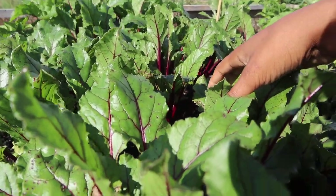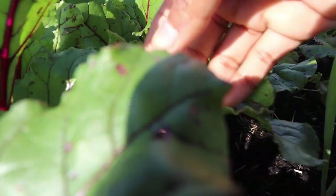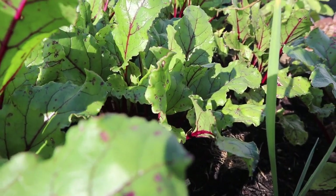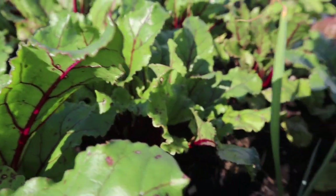I don't remember the variety off the top of my head, but we've harvested one already — that one just grew like mad and was huge, but all the others are not yet ready to be harvested.